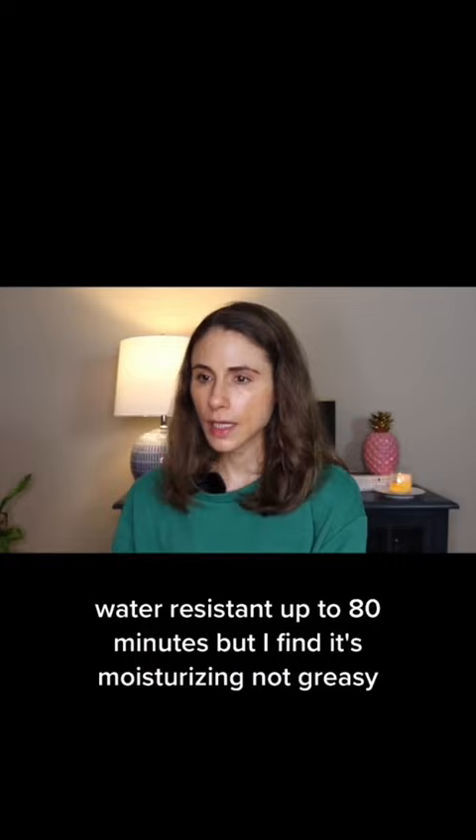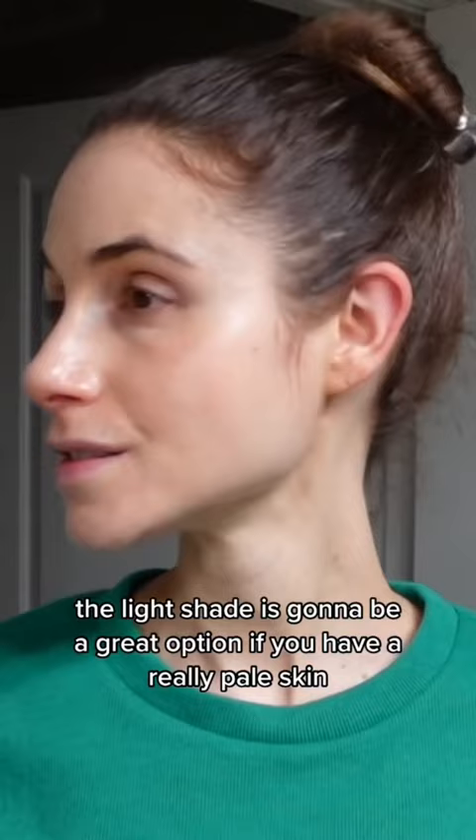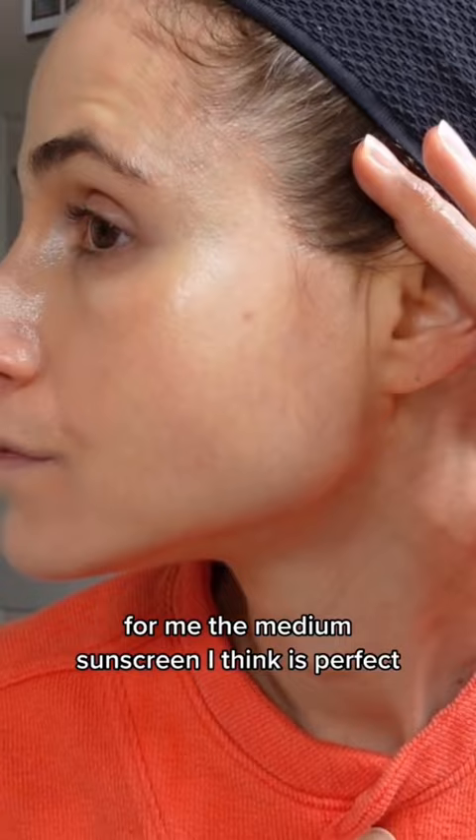The light shade is gonna be a great option if you have really pale skin — hard to find a good tinted sunscreen if you are that pale. For me, the medium sunscreen I think is perfect. I don't notice any cast.